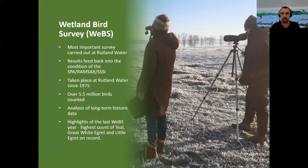The Wetland Bird Survey — the WEBS — is probably the most important survey that we undertake here at Rutland Water, because the results feed directly back into the condition of the SPA, the Ramsar and the SSSI, the designated features of the reserve. We've got quite a huge dataset, as it's been taking place on the site since 1975, literally since the first water started to fill into the reservoir, and the WEBS survey has been undertaken throughout.